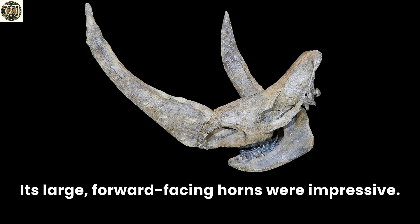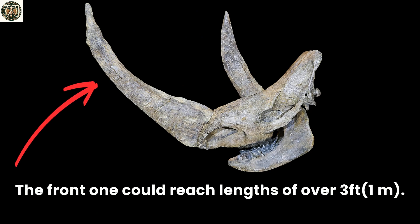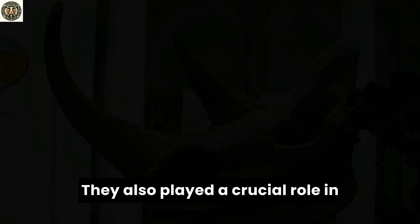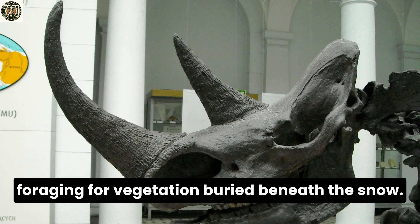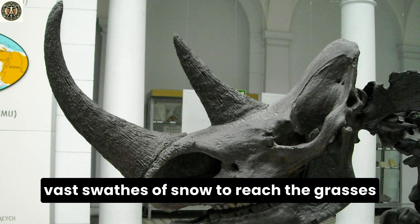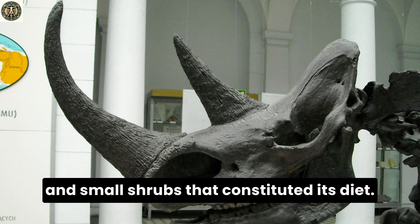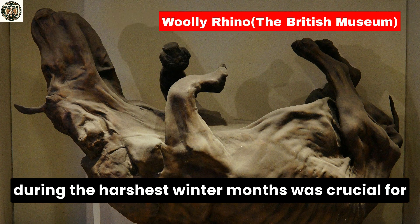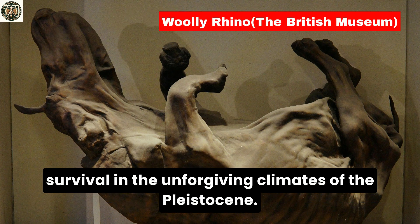Its large, forward-facing horns were impressive — the front one could reach lengths of over three feet. These horns were not just for defense against predators and rivals; they also played a crucial role in foraging for vegetation buried beneath the snow. The structure of these horns, along with the animal's powerful neck muscles, allowed it to clear vast swaths of snow to reach the grasses and small shrubs that constituted its diet.